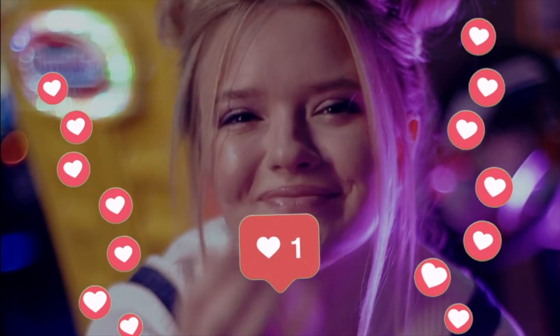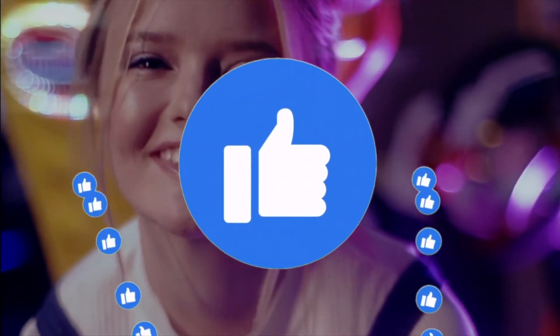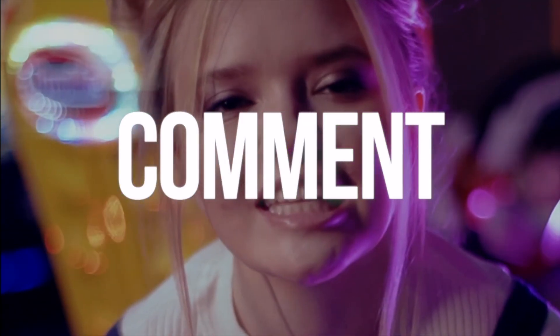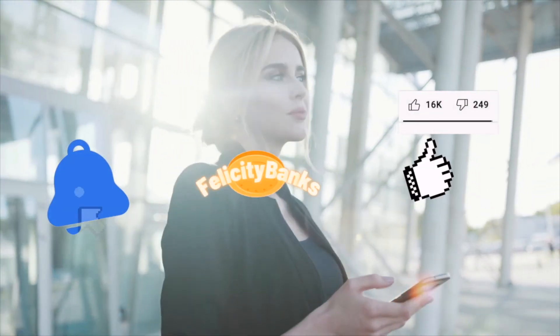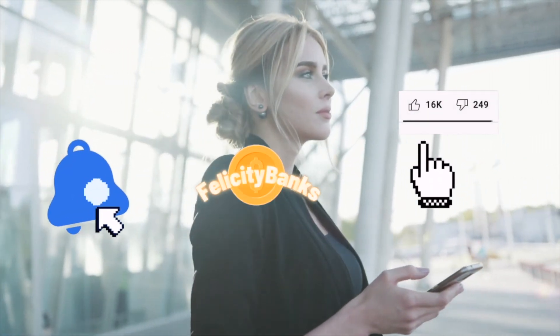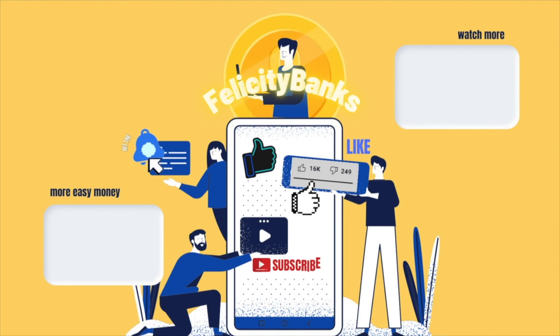Don't forget to show some love by smashing the like button and comment on how this works for you. I just want to remind you to make clicking a habit — more clicks, more money. Make sure to subscribe to the channel, click on the notification bell, smash the like button, and I will see you in the next video.